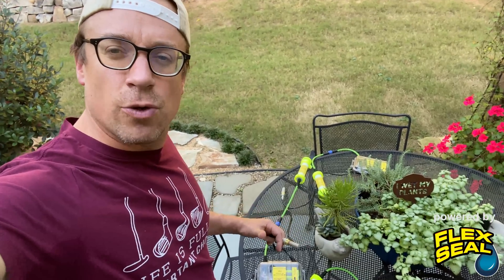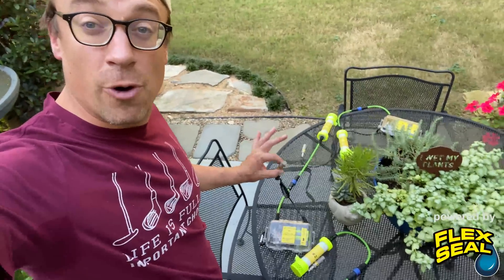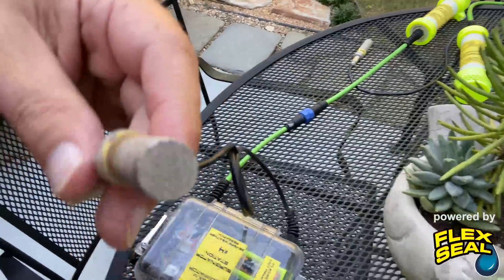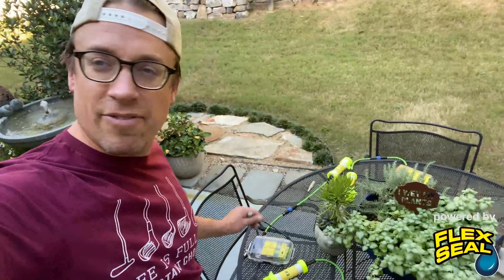Now I've fixed the wiring on all of the Surgenator probes — we have four of these ready to go. You can see the Flex Tape temperature and relative humidity sensor on station number four, and all of these are waterproofed with Flex Tape products. Never stop flexing.